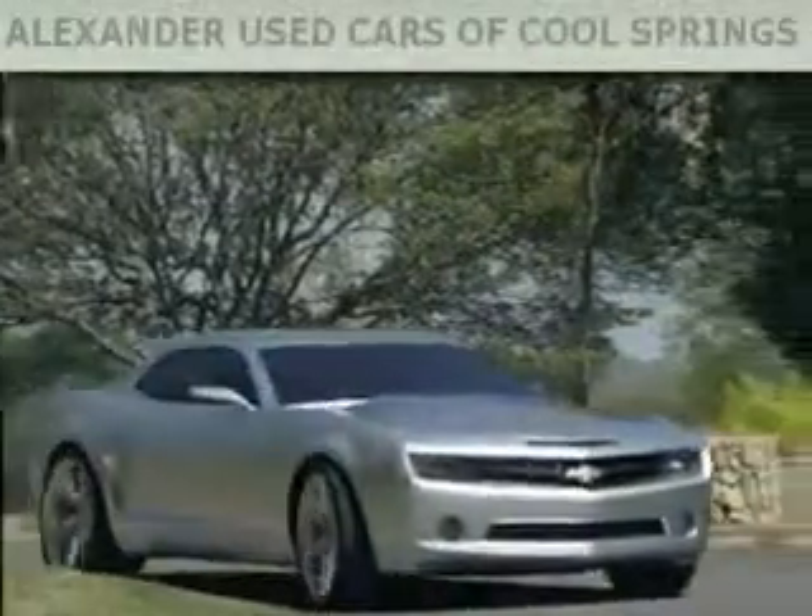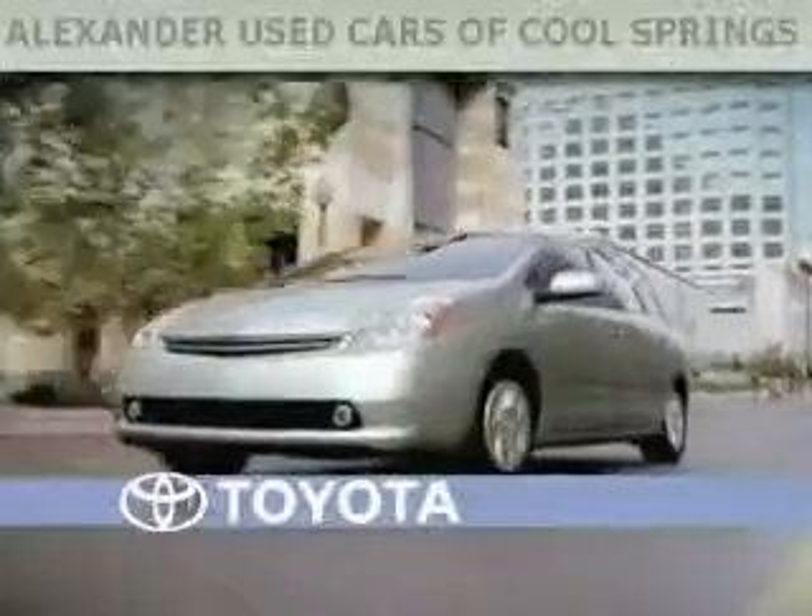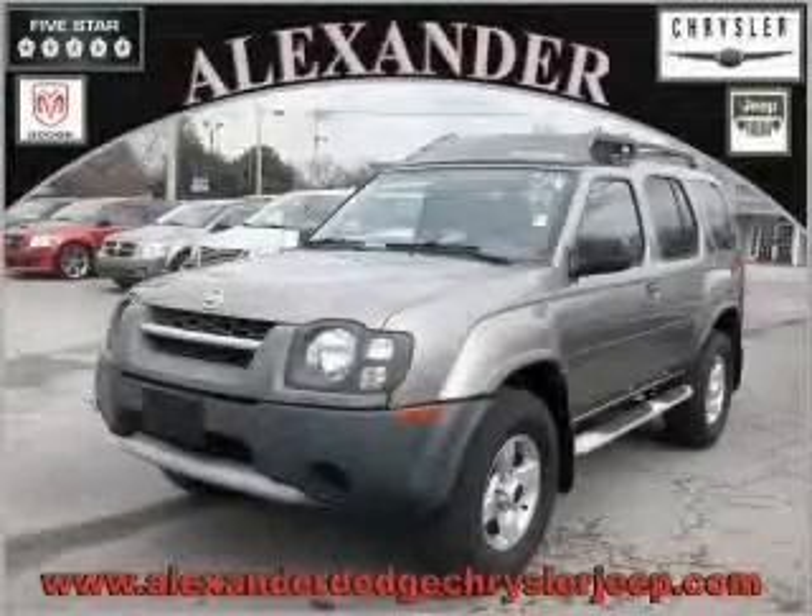Another fine vehicle offered by Alexander Auto Mall Cool Springs. This is a 2004 Nissan Xterra, built with trails in mind.